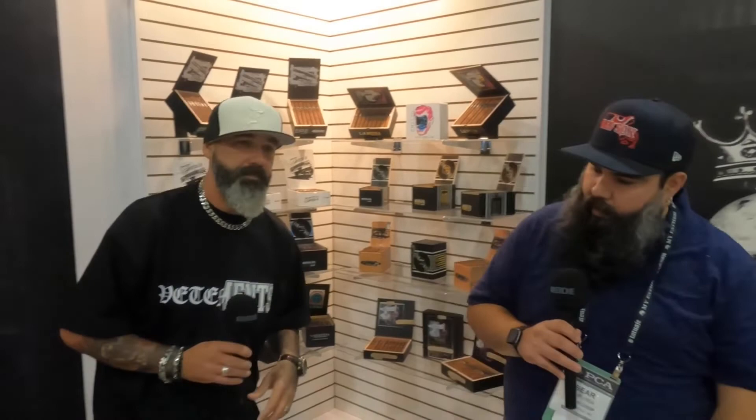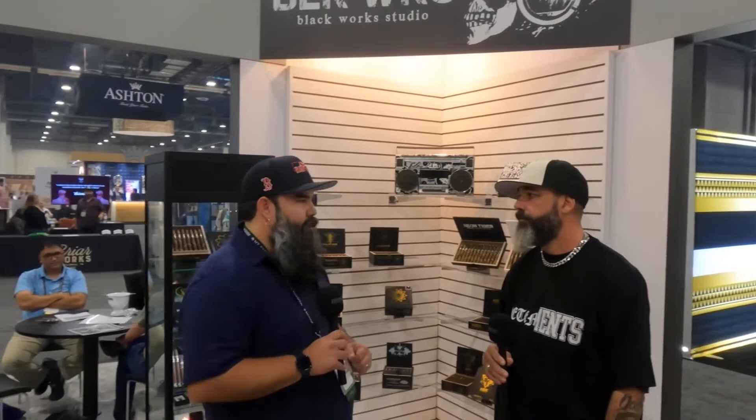With all pun intended, I love it when you play around because that means really exciting things — including what you've always said is your studio, which is Black Works. Let's take a look at Black Works and see what's going on. Some news that came down yesterday: you're bringing back a perennial favorite — the Killer Bee is now regular production.